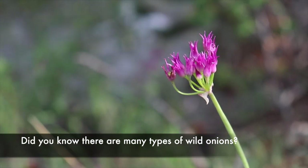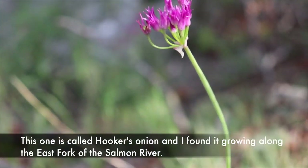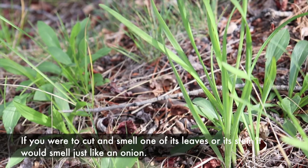Did you know there are many types of wild onions? This one is called Hooker's onion, and I found it growing along the east fork of the Salmon River. If you were to cut and smell one of its leaves or its stem, it would smell just like an onion.